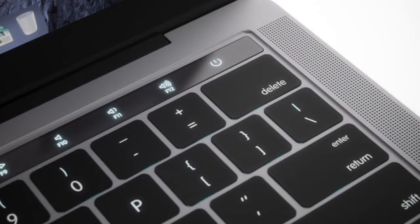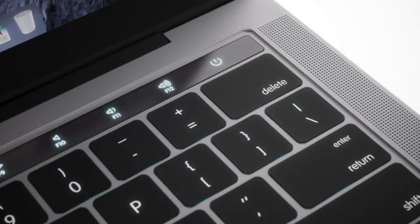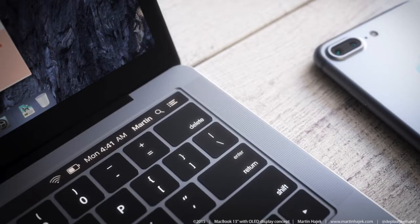Initially what would make most sense is for the OLED panel to replace the function keys, but Martin took it a step further. In this particular image the OLED panel replaces the menu bar, so you can see user login information, the time, battery life, wifi — and if it does indeed replace the menu bar you would in turn get more screen real estate.